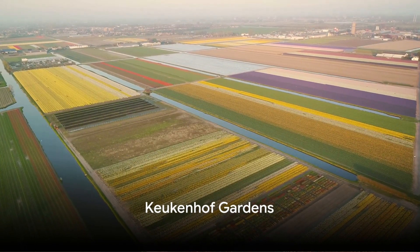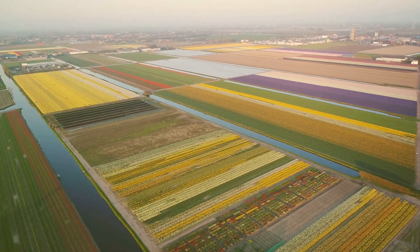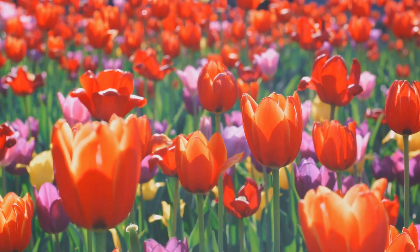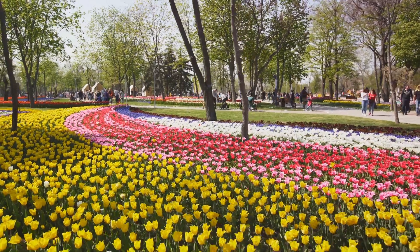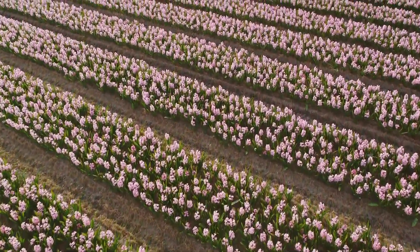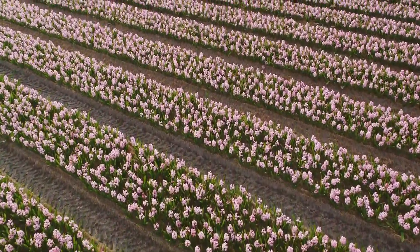Transitioning to the Keukenhof Gardens, we immerse ourselves in a tulip extravaganza. With millions of tulips in full bloom, Keukenhof is a floral wonderland. Wander through vibrant fields, witness the breathtaking colors, and revel in the spectacle of the world's most extensive flower garden.